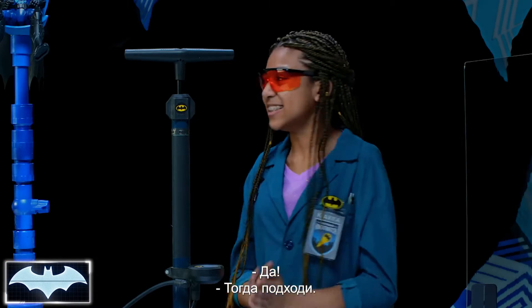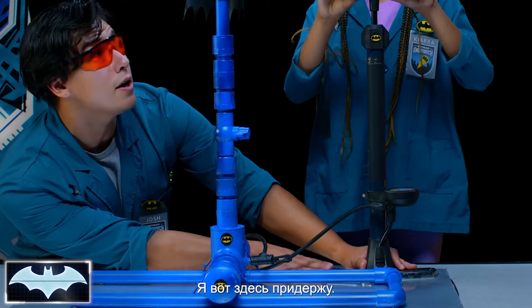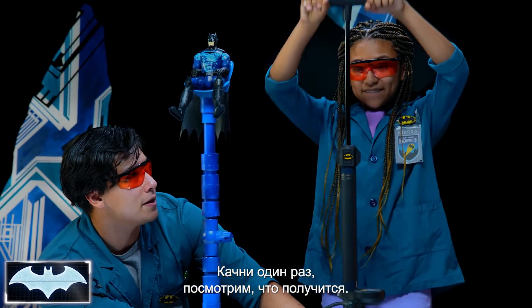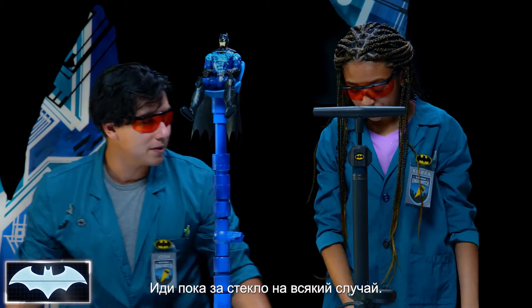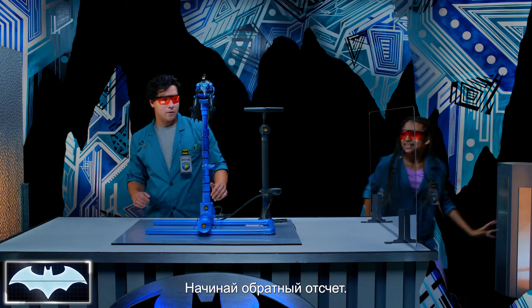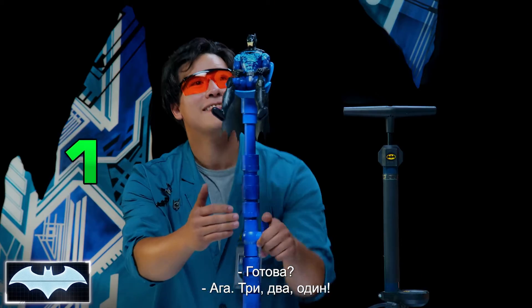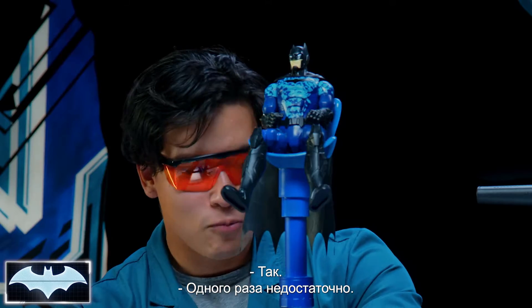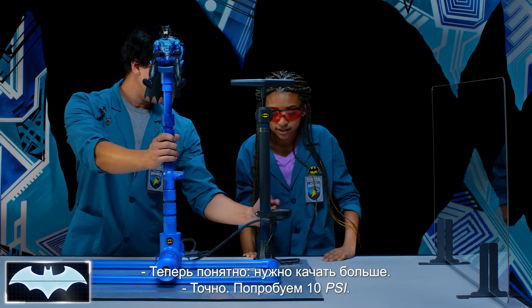Are you ready? Let's do it. Step on up. I'm going to hold you steady here. Give it one good pump, we'll see what that does. Let me have you stand behind the glass just in case. I'm going to have you count me down. Three, two, one. Well, one pump wasn't enough. Now, we know we're going to need more.